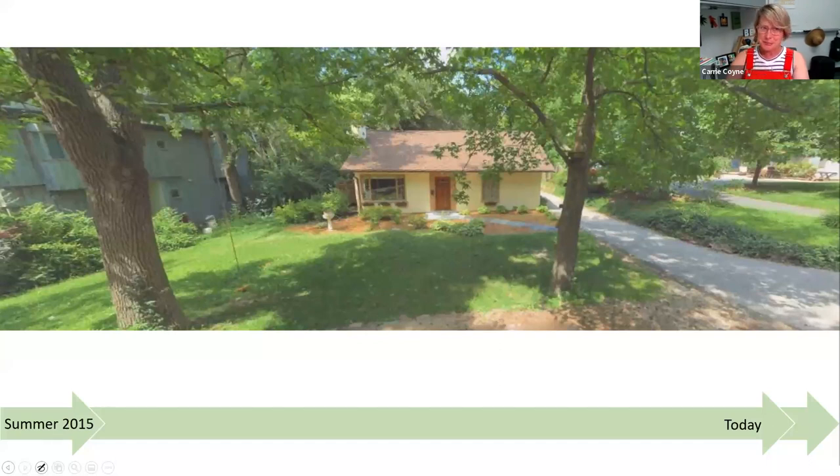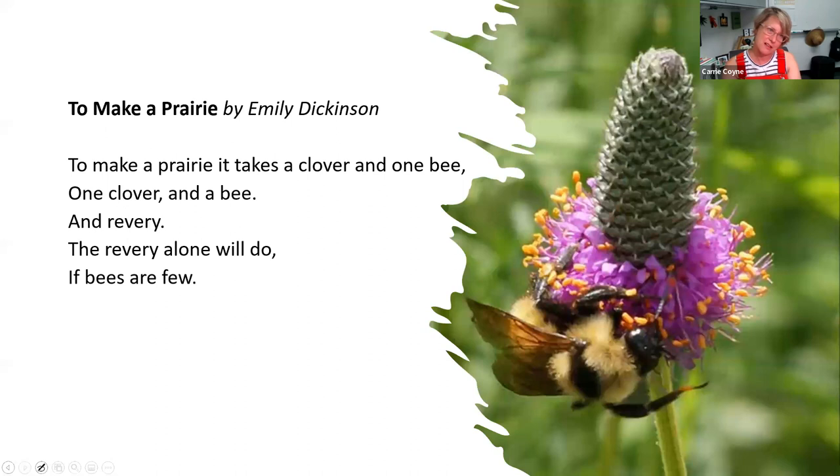I decided from then on that I would one day have my own prairie garden. A few years after being in Chicago, I wound up coming back to St. Louis, where I started to work for a firm that helped establish some of the prairies at what became the Litzinger Road Ecology Center. In 2015, I knew it wouldn't be the scale of any of those places, but I wanted to do what I could on this property, and my husband agreed to join me in that adventure. A poem from my college days — Emily Dickinson's 'To Make a Prairie' — had also inspired me.